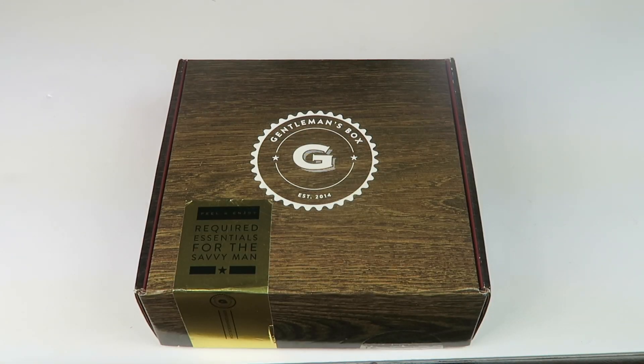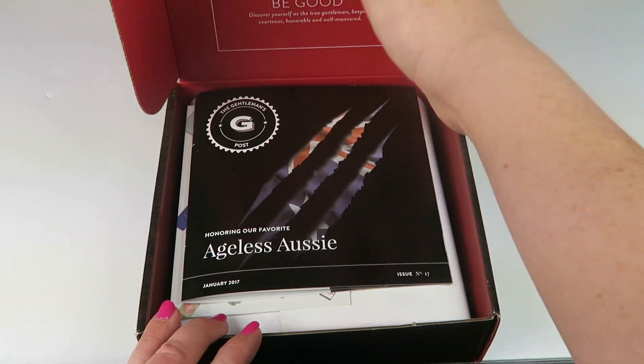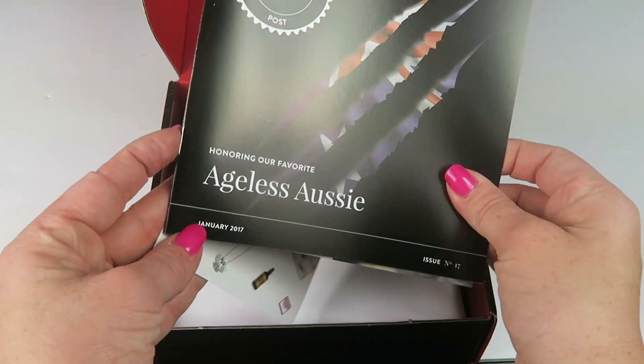This is my unboxing for Gentleman's Box for January 2017. This is a box just for men — it's $25 a month, and if I have any coupons they will be linked down below. This box says it's providing the essential elements suited for today's gentleman. You also get a subscription to GQ magazine with the subscription, as long as they haven't done away with that. I don't personally get it since this is a review box, but let's take a look.